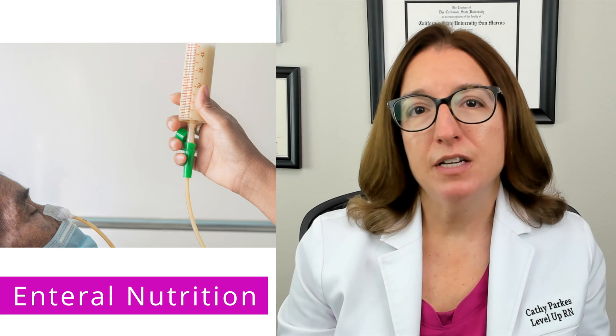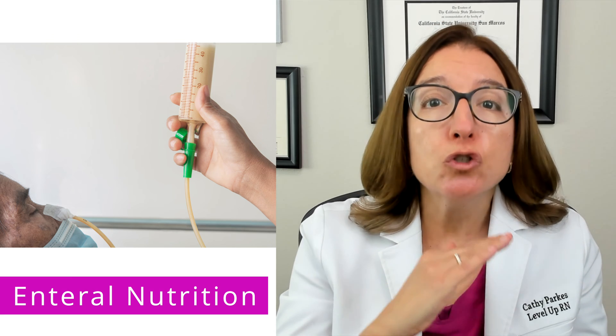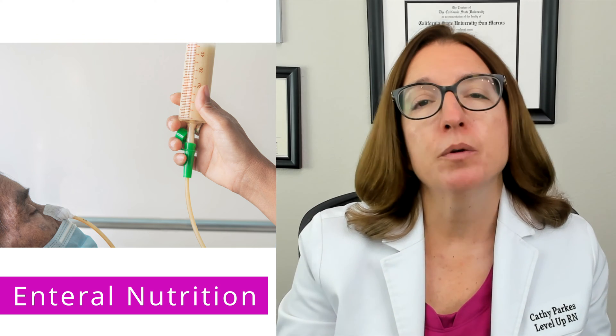When initiating tube feeding for your patient, it's important to follow your facility's policy, which will likely have you slowly increasing the feeding rate until the ordered rate is achieved. This helps to improve the patient's tolerance to tube feeding.